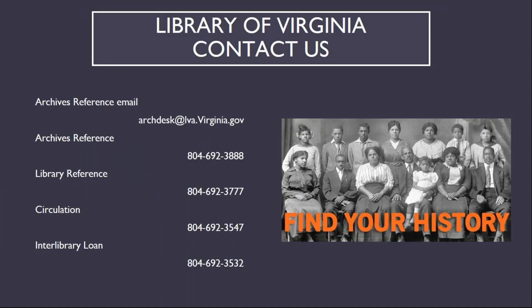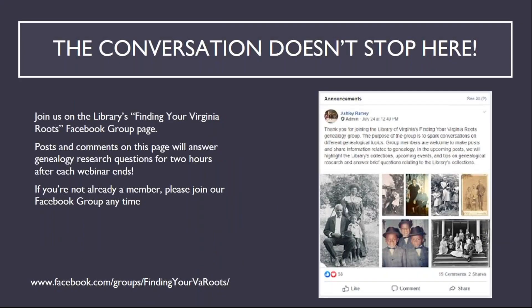I'd like to thank you for joining us today. While our building is currently closed to the public, we are still available for reference questions and record requests by telephone and email. If you have questions regarding library cards, please contact Circulation. And when we reopen, we will resume interlibrary loan operations. If you have questions about this presentation, you can post them on the library's Finding Your Virginia Roots Facebook group page, where archivists will be answering them after this presentation. If you're not already a member, we encourage you to join our Facebook group at any time.